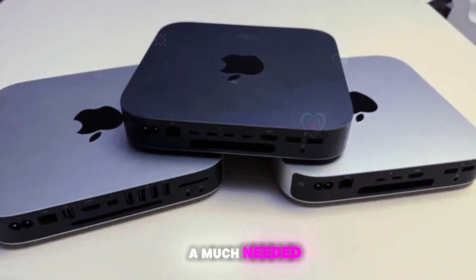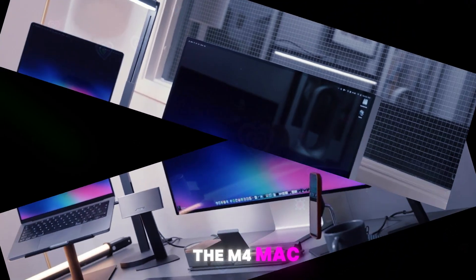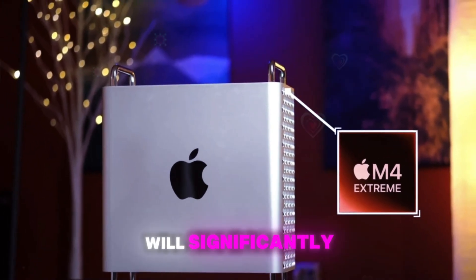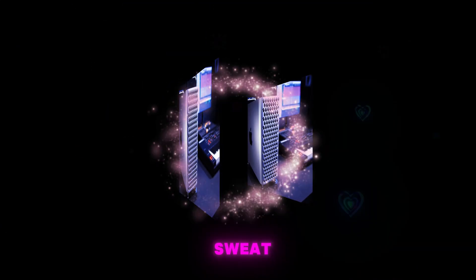Next up is a much-needed RAM upgrade. Say goodbye to the frustrating 8GB limitation of the current model. The M4 Mac Mini is expected to ship with a generous 12GB of RAM as standard. This substantial boost will significantly enhance system responsiveness, allowing you to handle demanding workloads without breaking a sweat.